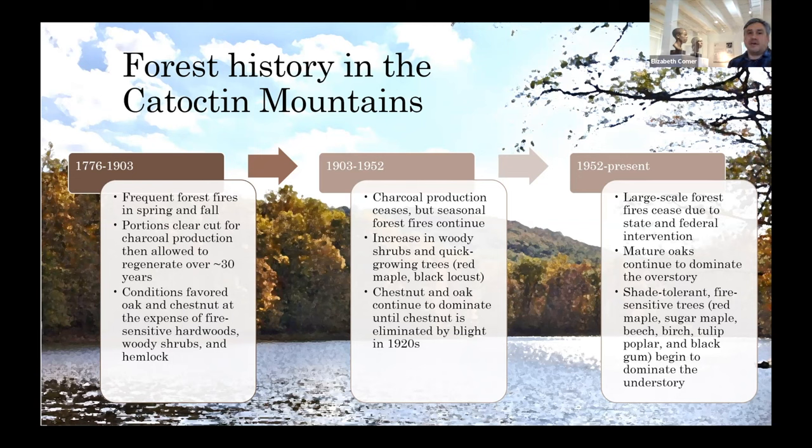The conditions favored oak and chestnut at the expense of fire-sensitive hardwoods, woody shrubs, and hemlock. From 1903, when the furnace closed, to the 1950s, charcoal production ceased but forest fires continued. There was an increase in woody shrubs and quick-growing trees, and chestnut and oak continued to dominate, but the chestnut blight in the 1920s meant white oak became the most common species.